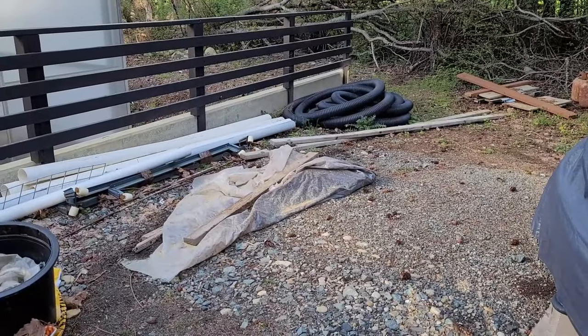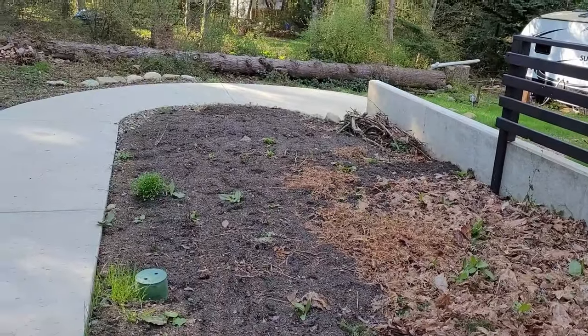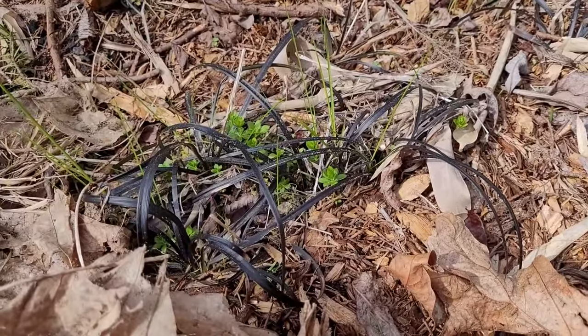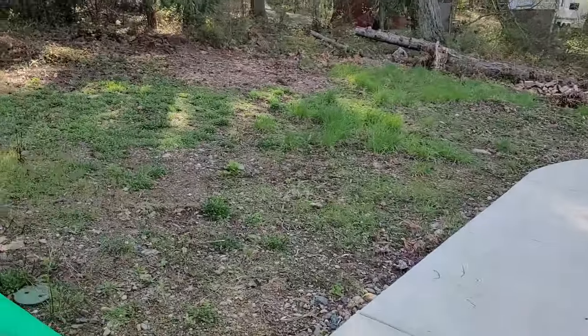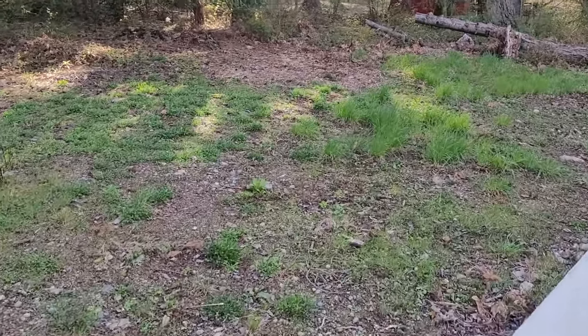Moving more dirt to finish covering the ramp garden. Overwintered some black mondo grass — I'm not sure where I want to move it to. Spread a bunch of wildflower seed on the drain field, but nothing to see yet.